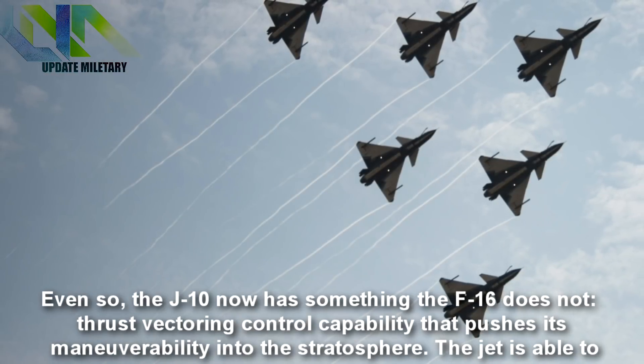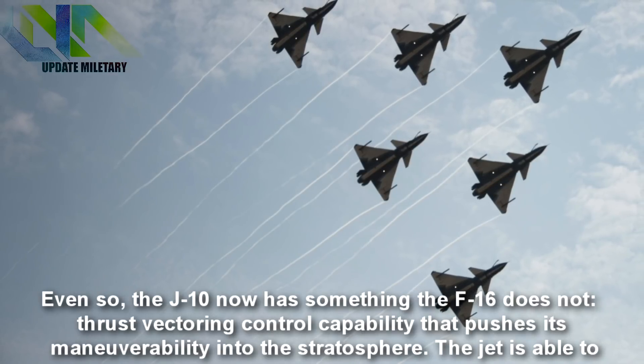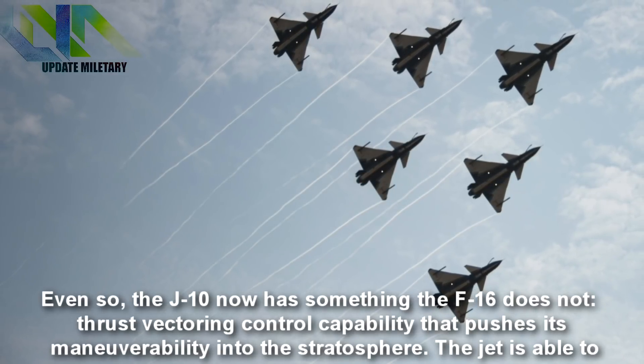Even so, the J-10 now has something the F-16 does not: thrust vectoring control capability that pushes its maneuverability into the stratosphere.